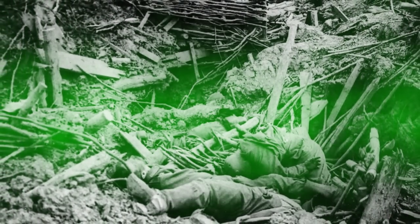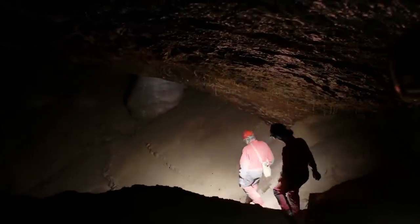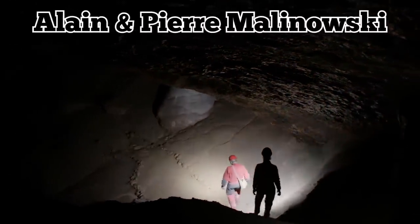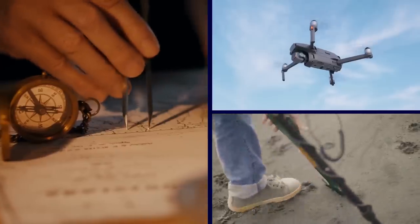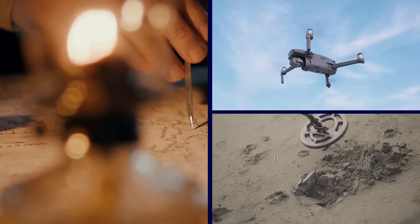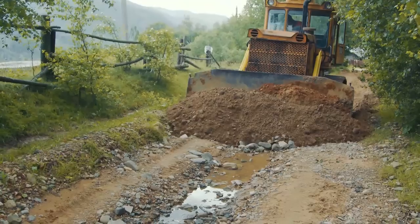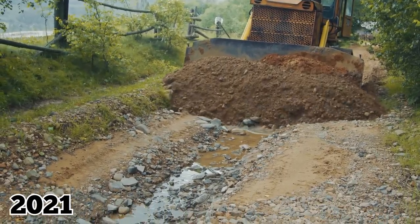The soldiers suffocated as they ran out of oxygen and were poisoned by carbon monoxide. The tunnel remained hidden for more than a century until it was rediscovered by Elaine and Pierre Malinowski, a father-and-son team of amateur historians. They spent about 15 years searching for the tunnel using old maps, aerial photos, and metal detectors. They finally found it in March 2021 and exposed its entrance with a bulldozer.